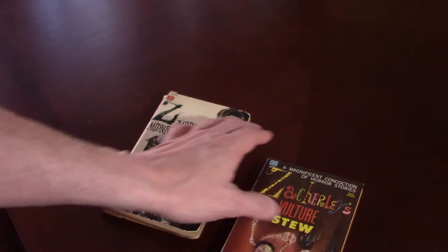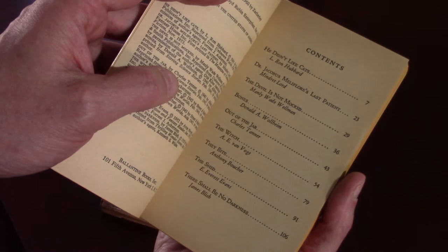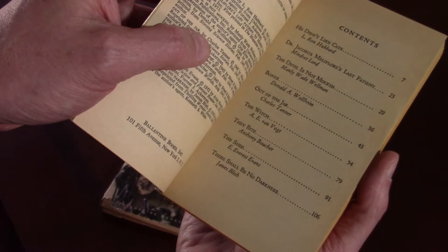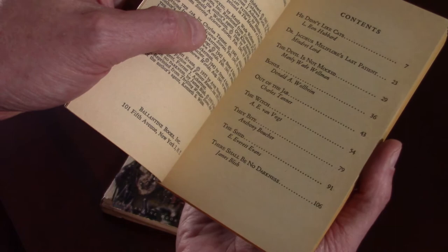Zacherly's Vulture Stew, on the other hand, is in near mint condition. We've got: 'He Didn't Like Cats' by L. Ron Hubbard, 'Dr. Jacobus Mellifor's Last Patient' by Mindret Lord, 'The Devil Is Not Mocked' by Manly Wade Wellman — another old Weird Tales author who's one of my favorites — 'Bones' by Donald A. Walheim, 'Out of the Jar' by Charles Tanner, 'The Witch' by A.E. Van Vogt, 'They Bite' by Anthony Boucher, 'The Shed' by E. Everett Evans, and 'There Shall Be No Darkness' by James Blish.